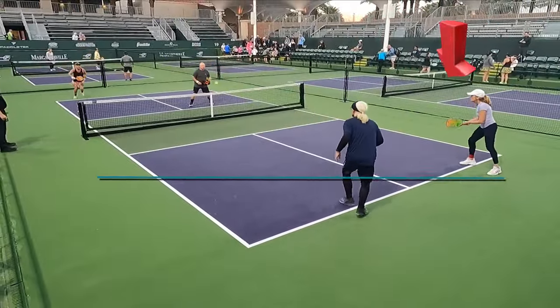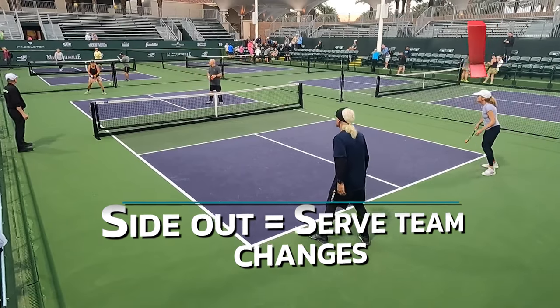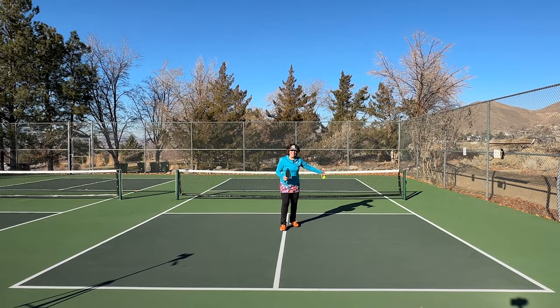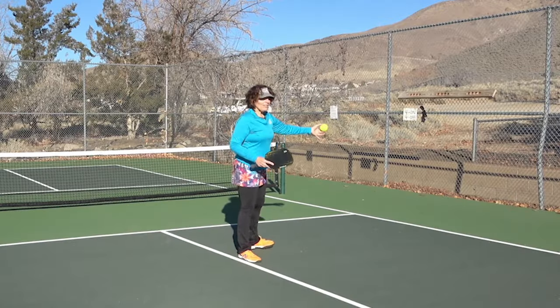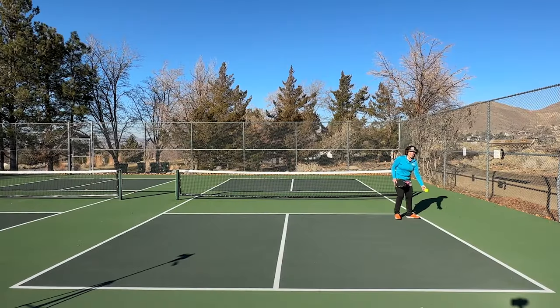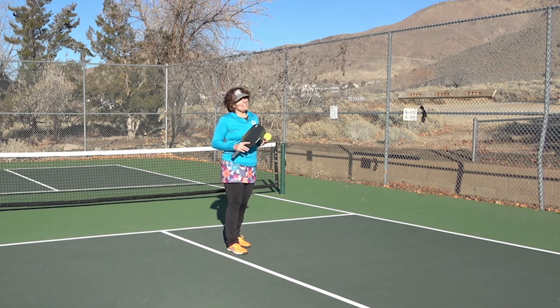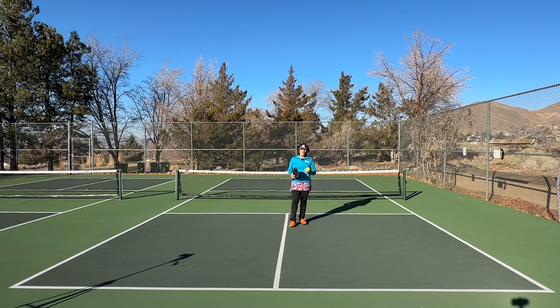To begin the game, or after a side out — which is the term used when the serve changes sides — play always begins on the right side of the court, what we call the even side. If the ball hits anywhere on the court, including any line other than the NVZ line on the serve, it is considered in. If it hits outside the line, it's out and considered a fault — the rally is over. When it comes to calling lines, your opponents get the benefit of the doubt. If you cannot clearly see it out, the ball is considered in.